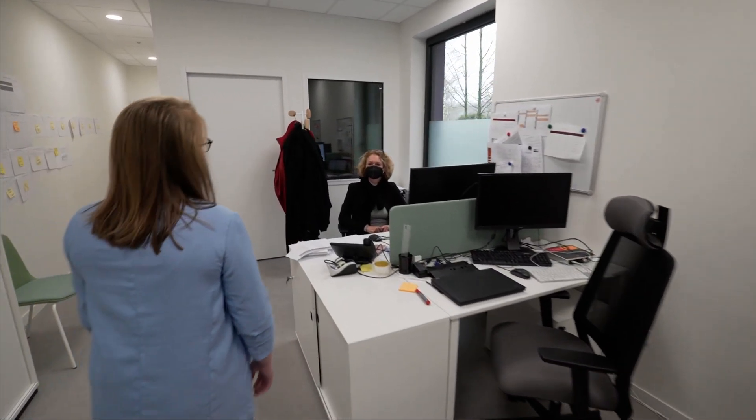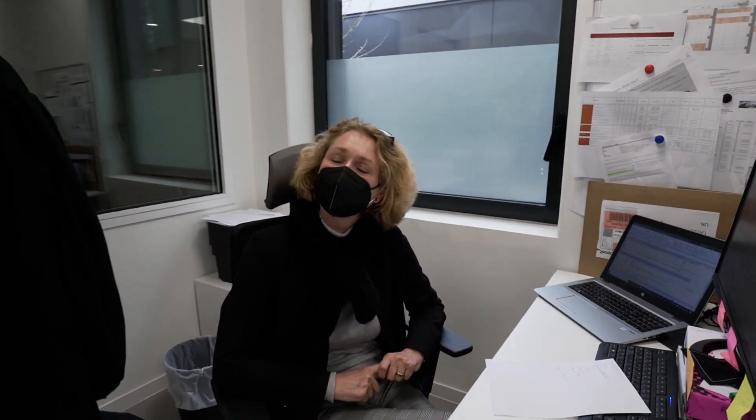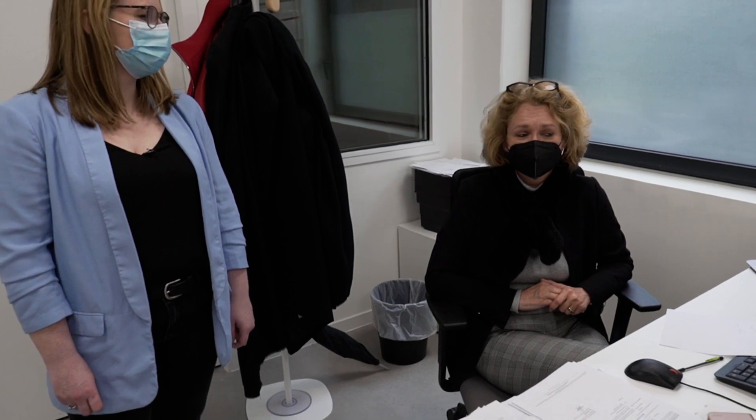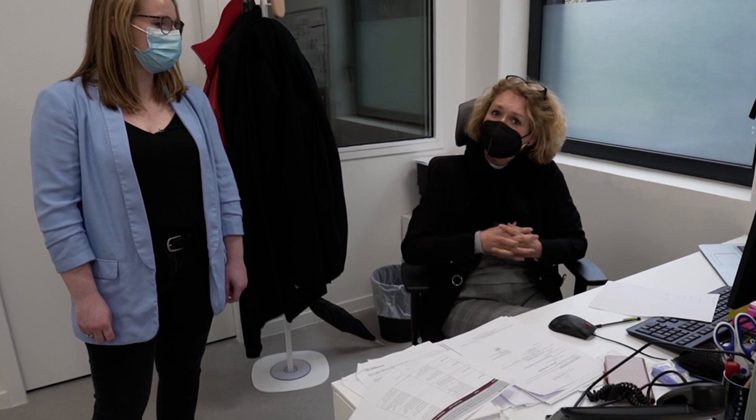Johanna is in charge of extracurricular affairs at the school. She helps students with accommodation solutions and visa problems, and sets up student life through clubs, events, and student-driven projects. The office is open all day long to help students on campus with all their questions.